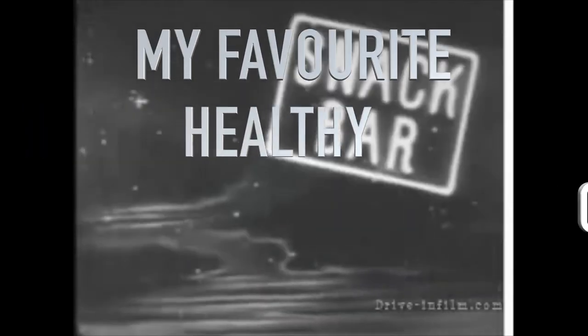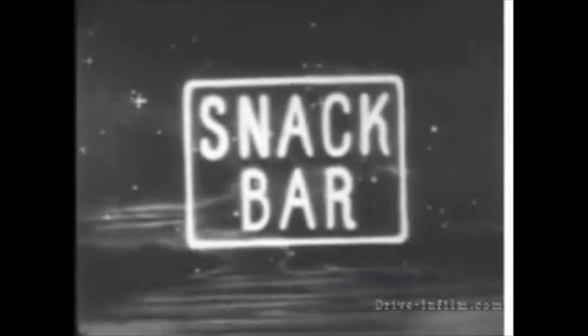Welcome back, and welcome to my channel if you're new. I was going to do my favorite things for January, and then I somehow discovered that all of my favorite things were snacks.